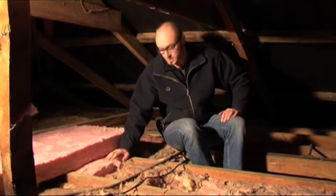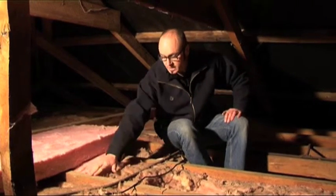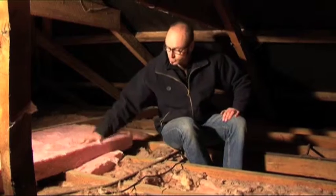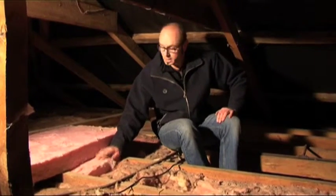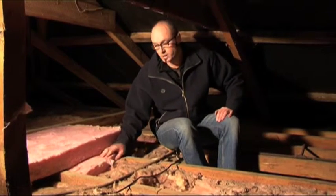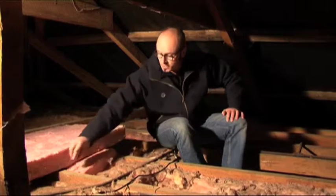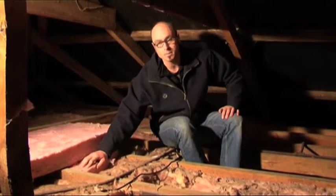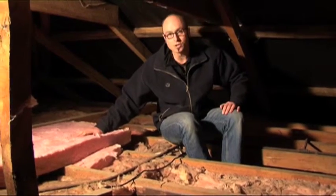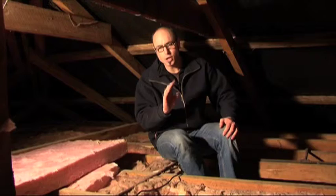Ideally, you want two layers of insulation. This first layer goes in between the ceiling joists nice and neatly. The second layer goes across the top like this. This first layer is doing a good job, but its effectiveness is compromised by the ceiling joists that poke through it — that's called thermal bridging. These ceiling joists create gaps in the insulation through which heat can still escape. This second layer of insulation solves that problem. It's really important when you install insulation that there are no gaps at all.